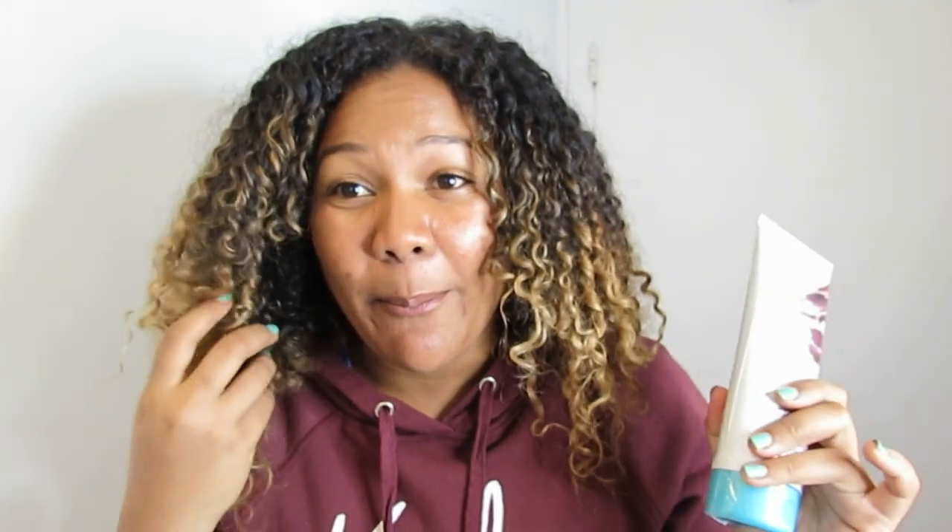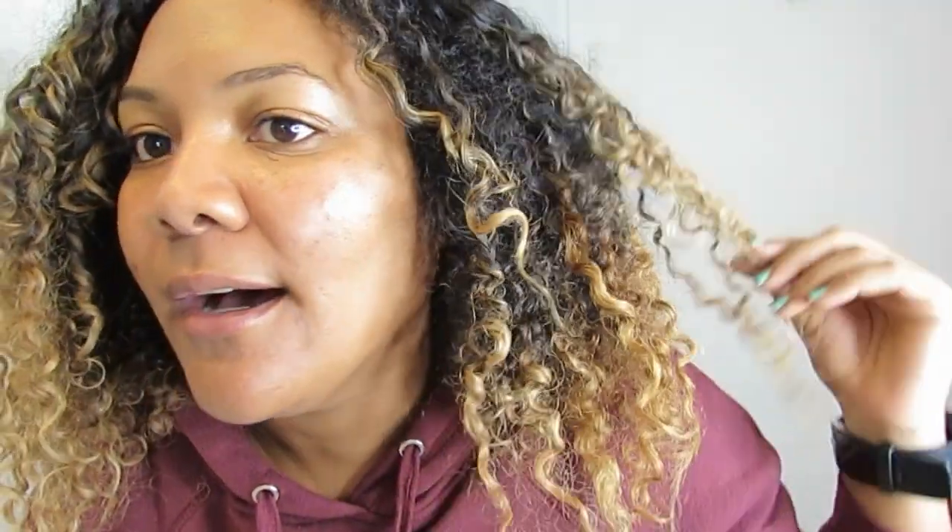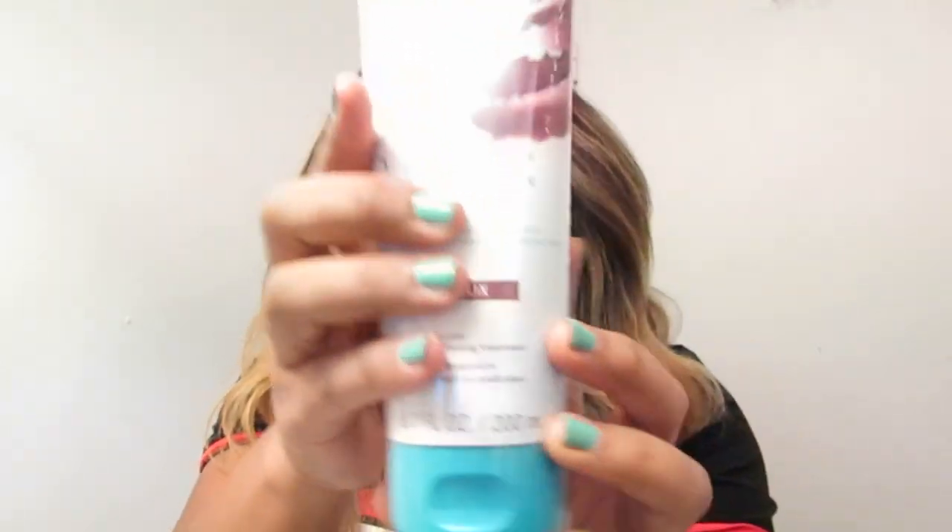I just want to show you what my hair looks like before I put the product. As you can see, my hair was kind of like a dark blonde, honey blonde in some parts — some parts were lighter, some parts were almost like brown, and my roots were just dark. I'm going to show you what my hair looks like when it was straight and what it looks like after I put the product.